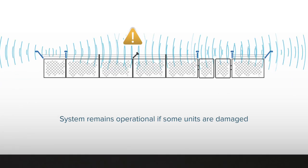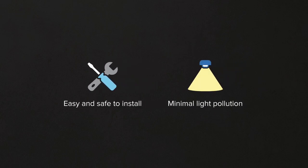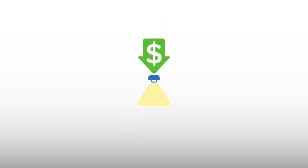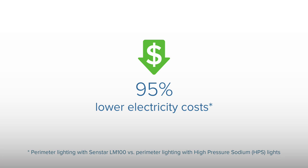A low voltage device, the LM100 is easy and safe to install, and the downward directed coverage pattern minimizes light pollution. Using only 2.5 watts per luminaire, the ultra energy-efficient LM100 reduces electricity costs by as much as 95% when compared to other security lighting products.